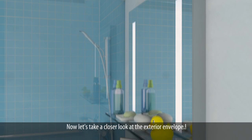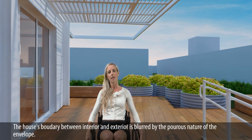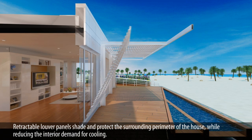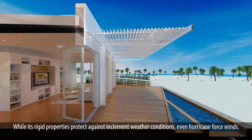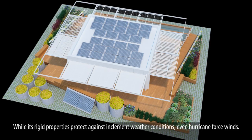Now let's take a closer look at the exterior envelope. The house's boundary between interior and exterior is blurred by the porous nature of the envelope. Retractable louver panels shade and protect the surrounding perimeter of the house, reducing the interior demand for cooling, while its rigid properties protect against inclement weather conditions, even hurricane-force wind.